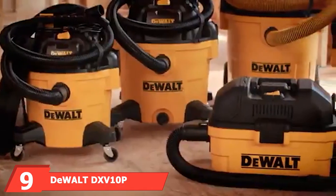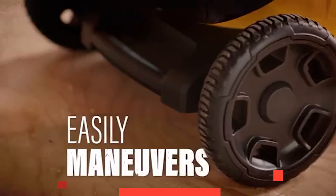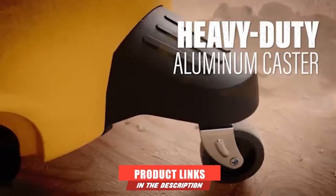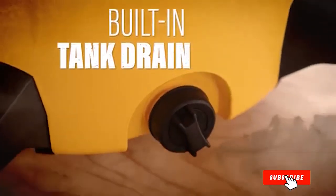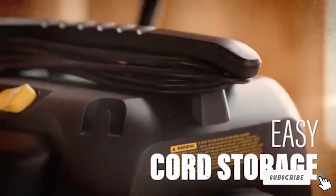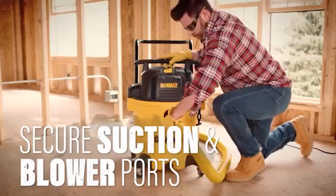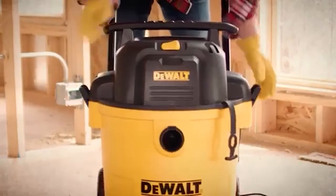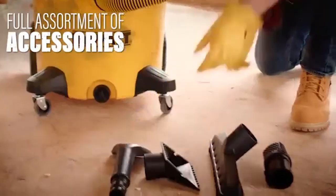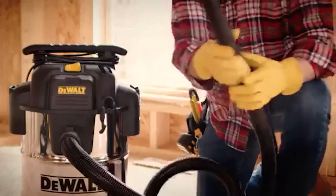Next at number 9, we have the DeWalt DXV10P 10 Gallon Quiet Poly Wet/Dry Vacuum. Not every household needs a wet/dry vacuum such as this one, but when a garage needed a shop vac, the DeWalt 10-gallon wet/dry vacuum was the choice. Powered by a 5.5 peak horsepower motor, it's designed for large applications — whether it's a work truck that needs cleaning from bumper to bumper or a minivan filled with spilled cereal, this vacuum will handle it all.